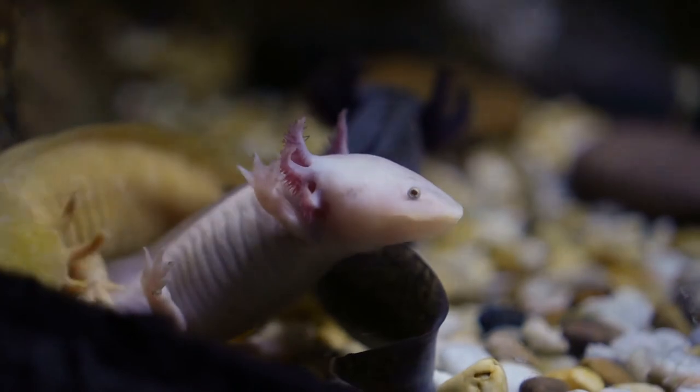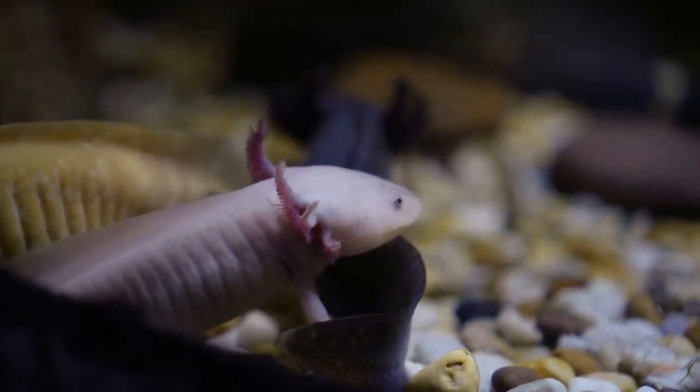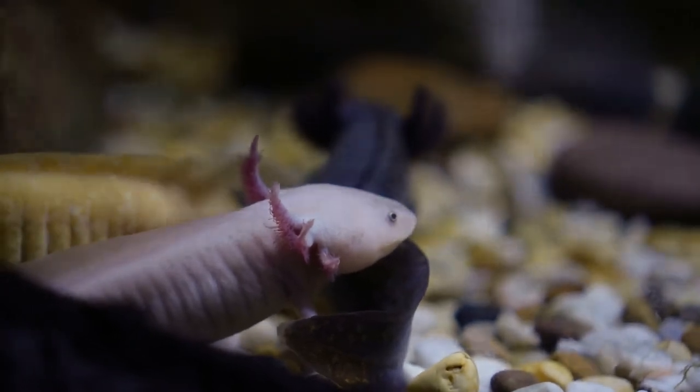Axolotl: axolotls are found in only one complex of lakes. They're extremely hard to find and people usually own them by getting them from private breeders.